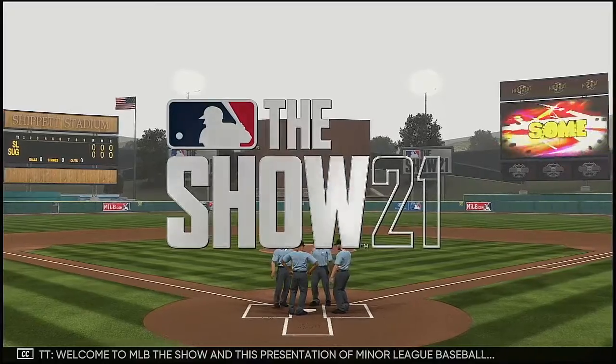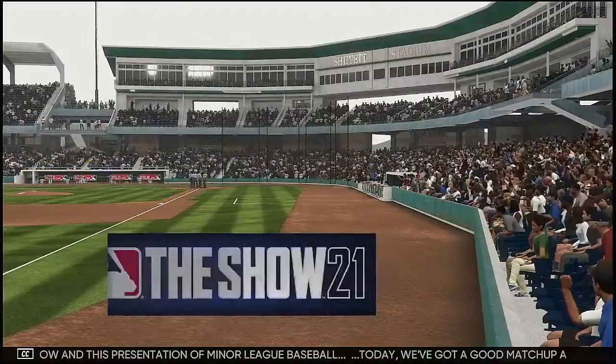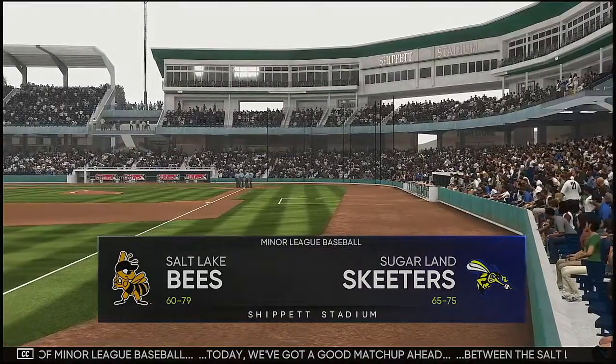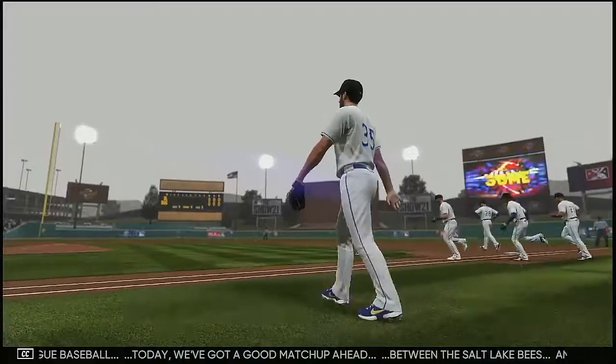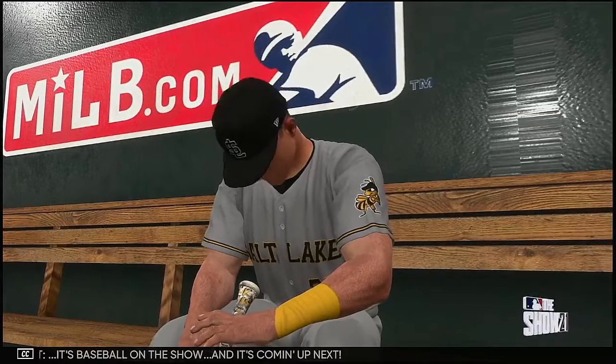Welcome to MLB The Show and this presentation of Minor League Baseball. Today we've got a good matchup ahead between the Salt Lake Bees and the Sugarland Skeeters. Ladies and gentlemen, welcome your Sugarland Skeeters. It's baseball on the show, and it's coming up next.